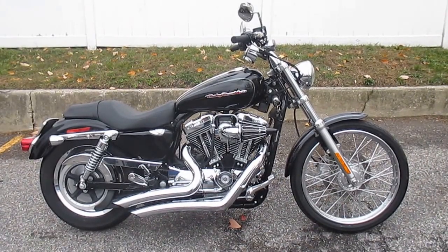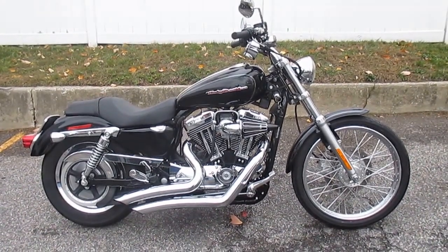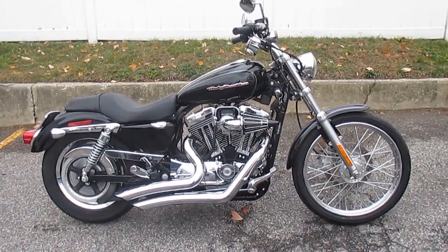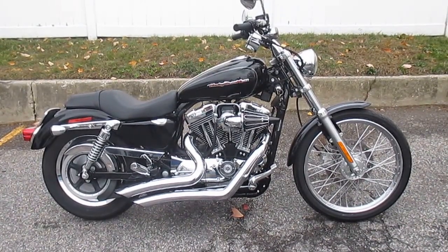Stock number is U-1581. Miles are only 2,784 miles. Got Vance & Hines Big Radius Exhaust, custom high-flow air cleaner, chrome belt guard, custom foot pegs, lay-down plate mount.